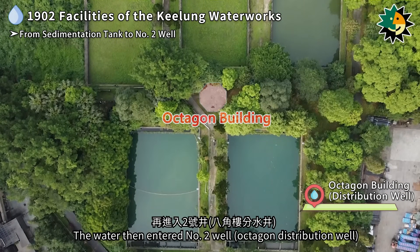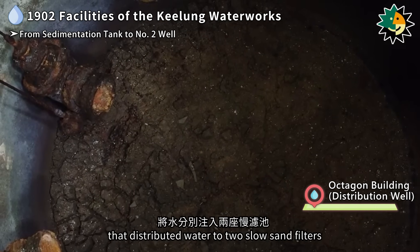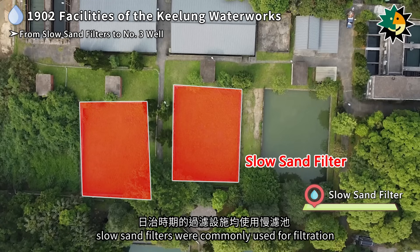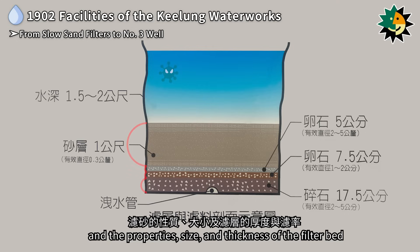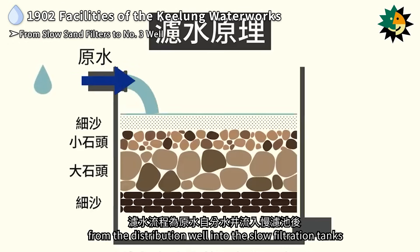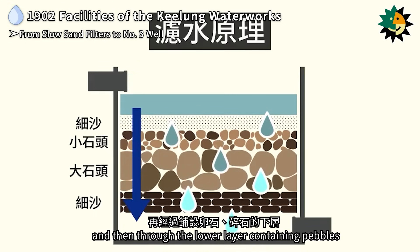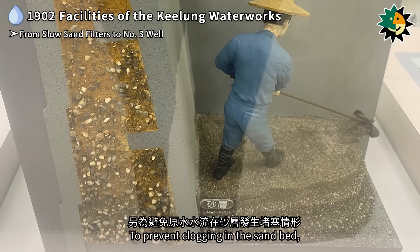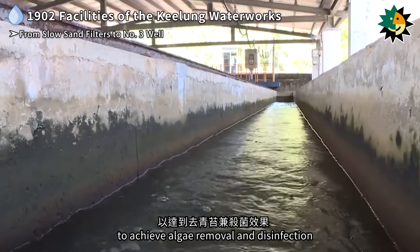The water then entered number two well, the octagon well — a historic building with a circular well inside and an octagonal exterior. It contains water pipes that distributed water to two slow sand filters. During the Japanese colonial period, slow sand filters were commonly used for filtration. These tanks were filled with layers of sand, gravel, or crushed stones, and the properties, size, and thickness of the filter bed were closely related to the removal of bacteria and particles. The raw water passes through a primary sand filter layer of approximately one meter thick, and then through the lower layer containing pebbles and crushed stones, which serves to block sand particles, allowing clean water to flow into the drainage pipe. To prevent clogging in the sand bed, sand scraping and turning operations were conducted approximately every one to two months, followed by exposure to sunlight to achieve algae removal and disinfection.